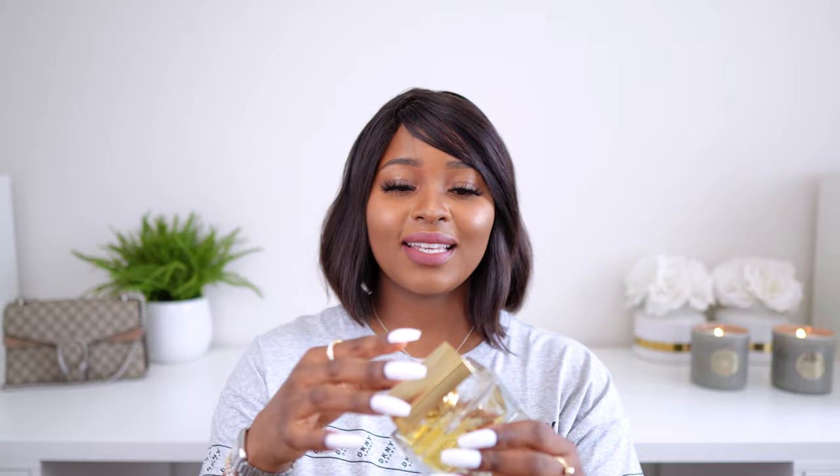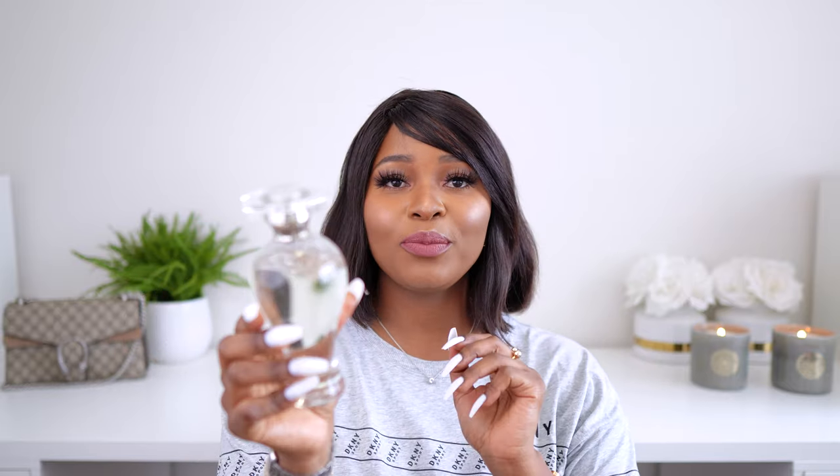Starting with number one: if you like to smell easygoing, relaxed, calm, and approachable, I have Dolce & Gabbana The One. It is a sweet floral, inviting, and elegant — a perfect light signature scent. Gin Fizz by Lubin Paris makes you smell clean, sparkly, fresh, and light, like air.